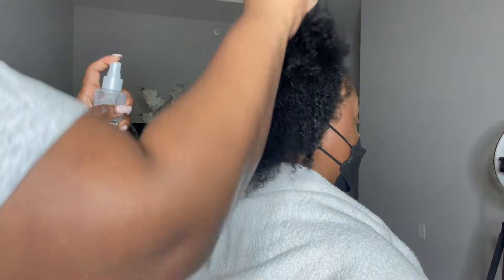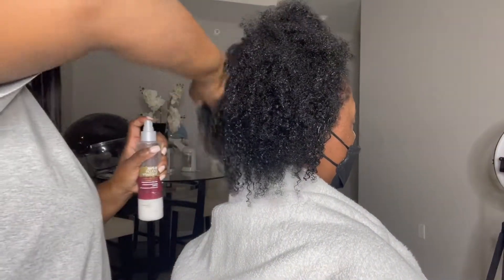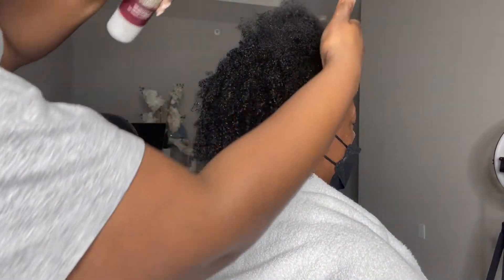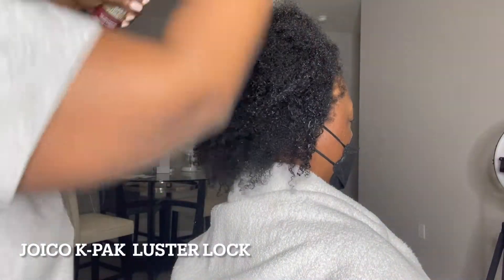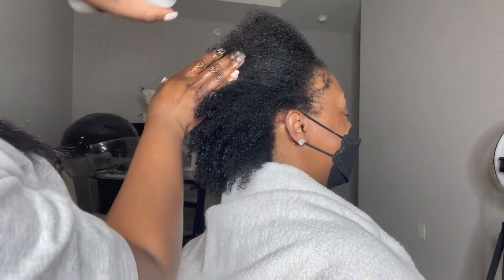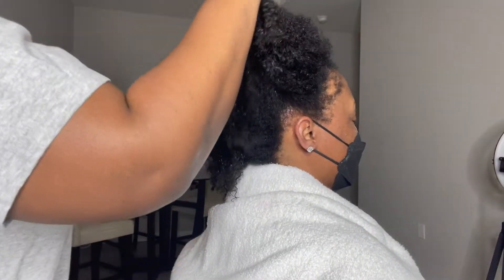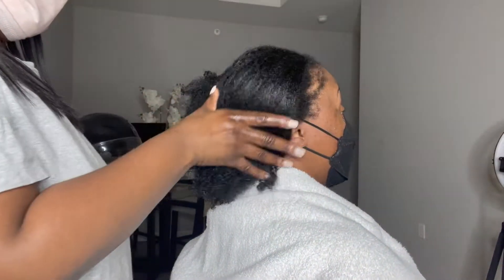Hey guys, welcome back to my channel. I am going to be doing the silk press on 100% natural hair. Right now I am using the Joyco treatment leave-in conditioner so her hair can absorb a lot of moisture and we can add a lot of body back to her hair.